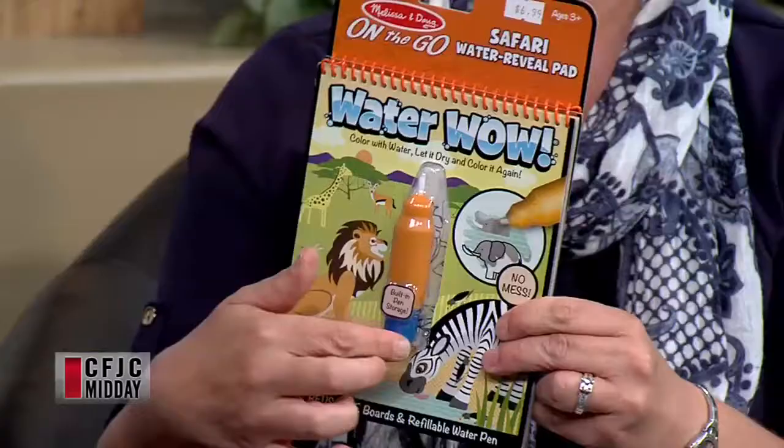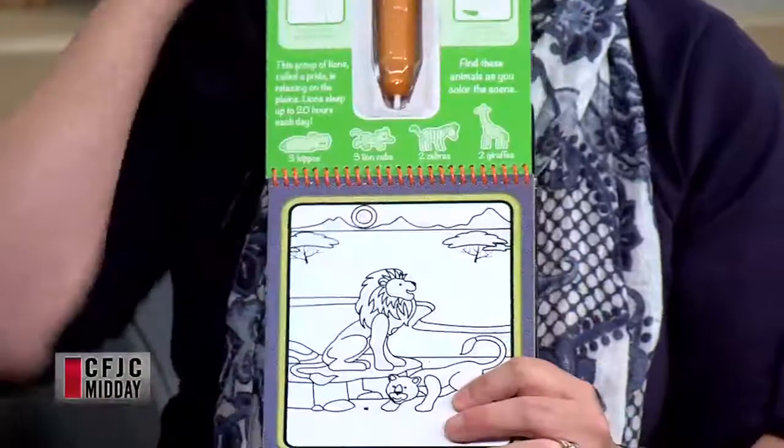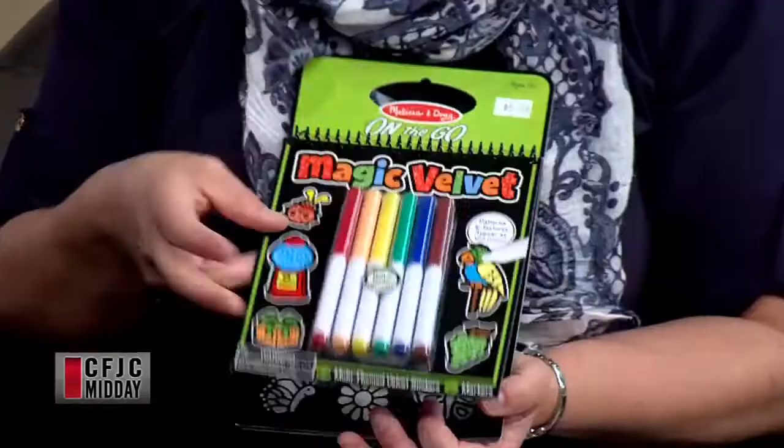The last items are some of these on-the-go books. These are always a good go-to. These ones here you fill up the pen with just water — really good for young kids in the back so you don't have to worry about them coloring on the car with a marker. This is just water, so they color in on the picture and it changes color. And because it's thick cardstock it dries and you can use it over and over again. Never ending fun.